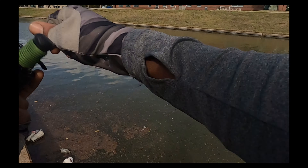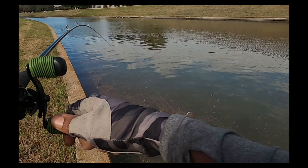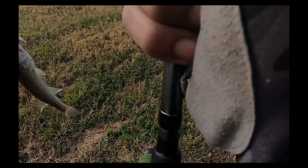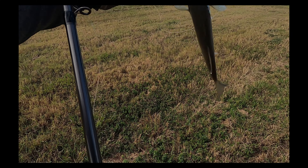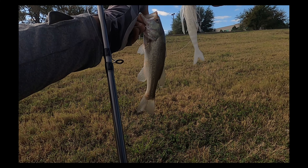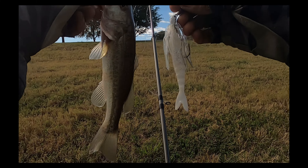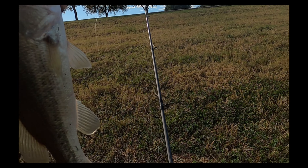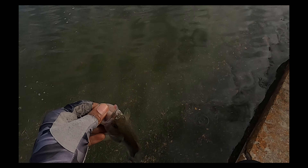Got one! He's just a little junior but the chatterbait with the Neko rig works — I think that's a pretty chunky setup for a chatterbait and it still got him. Got this little guy, so that's pretty cool.